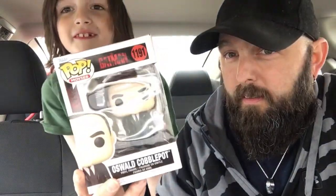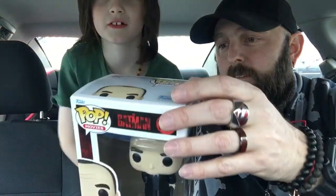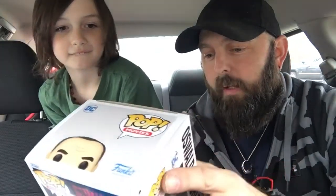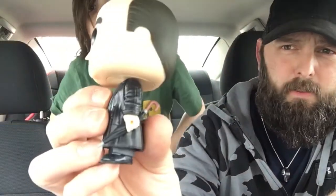Number one is the Penguin. I could tell because when you said Batman, I looked on top and it kind of looked like the penguin's head. Oswald Cobblepot — go ahead and open it up and show them. It's not a bobblehead. Look at that, look at his hand — he has like a ring and an umbrella. That's pretty neat.